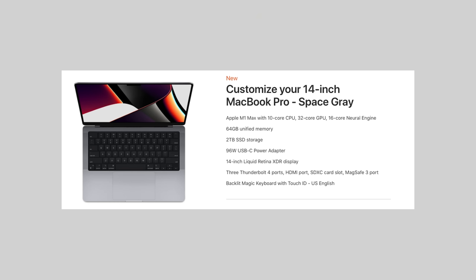Before this video gets crazy long, let me tell you guys the specs of the computer I ordered. I basically went for the 14 inch MacBook Pro fully spec'd out other than the SSD. I got the 14 inch MacBook Pro in space gray. I got the Apple M1 Max chip with the 10-core CPU, 32-core GPU, 16-core neural engine, two terabytes of SSD storage, and 64 gigs of memory.